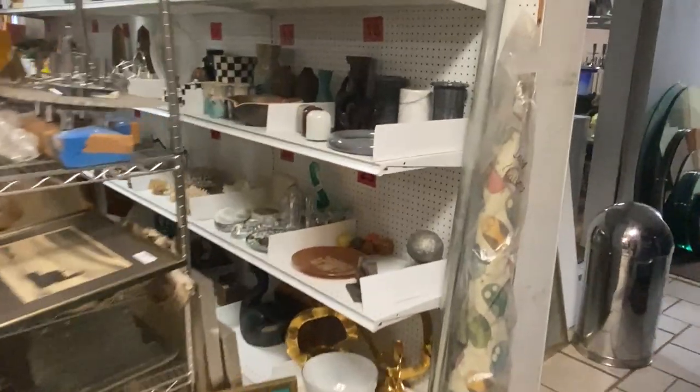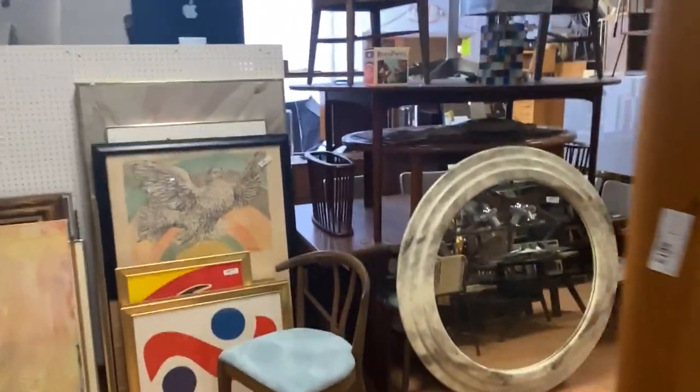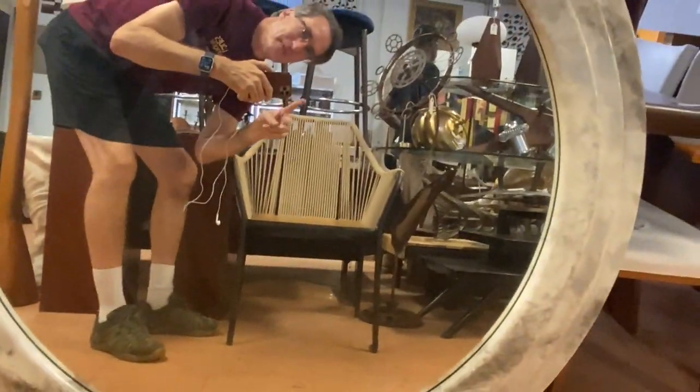Alright, so this has been Kent Jackson from Uniques and Antiques. Let me take a walk through here - here's our glass pile - and just give you one last span of the room. Thank you for watching. This has been Kent Jackson from Uniques and Antiques. We'll see you at the auction. Bye-bye.